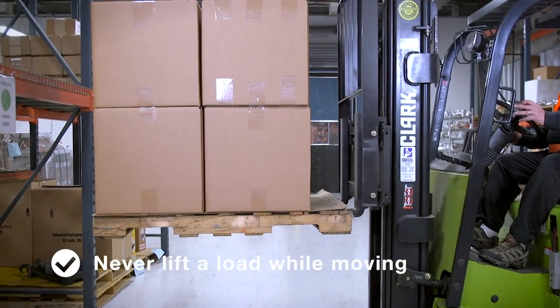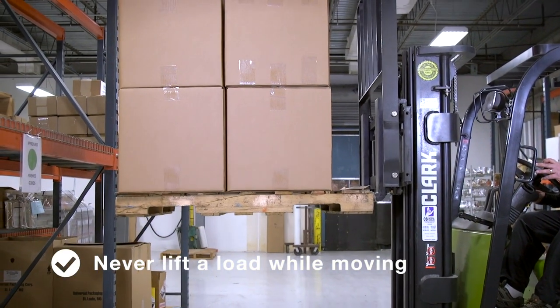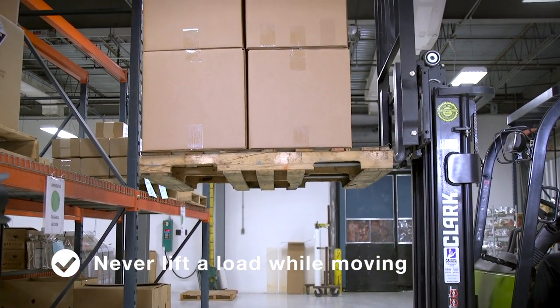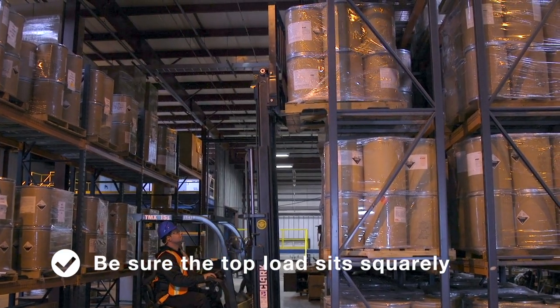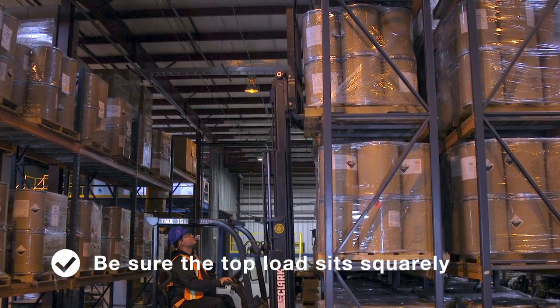Never lift a load while moving. Always wait until you are in the loading area and come to a complete stop before raising the mast. Be sure the top load sits squarely on the stack — if the load is slightly off, the whole stack could tip over.